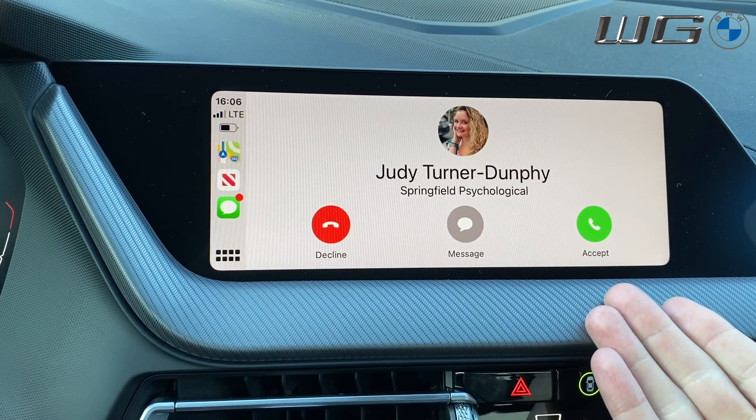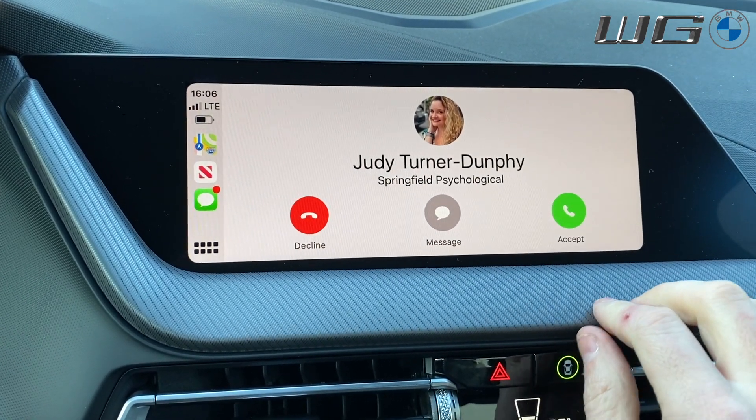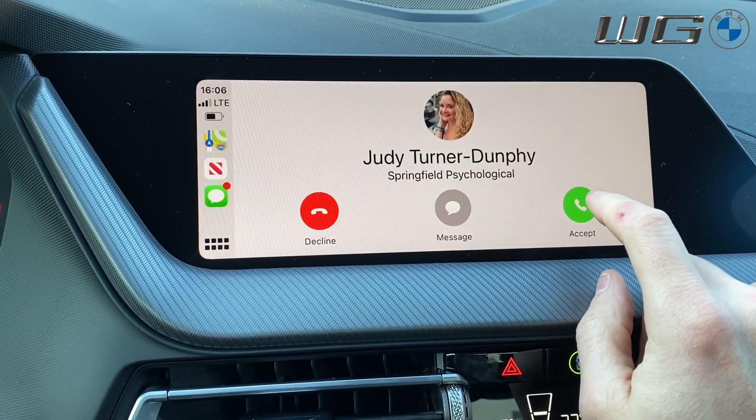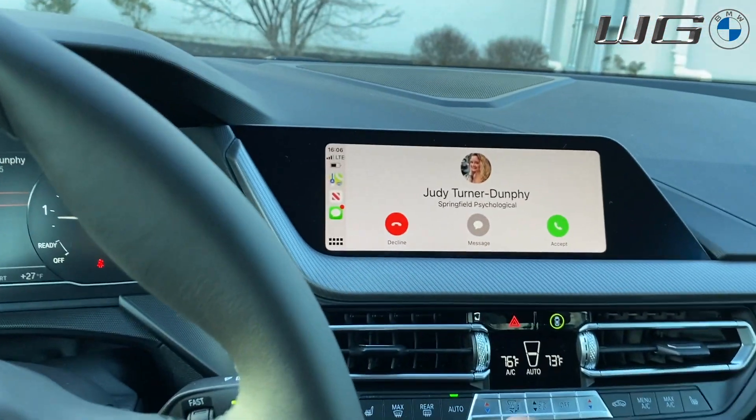There's my wife — perfect timing. So to answer a call, you can either press here on screen or answer on the steering wheel.